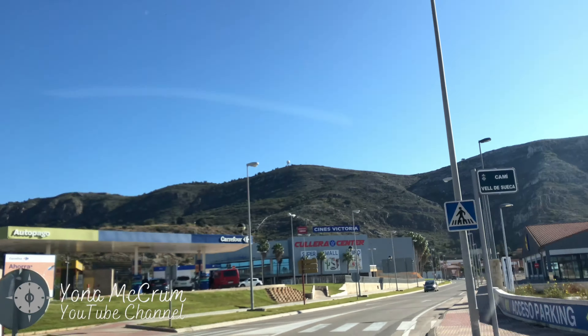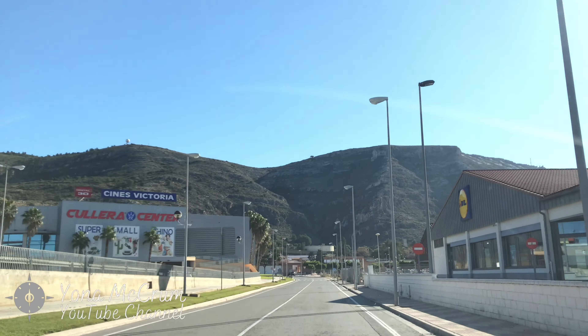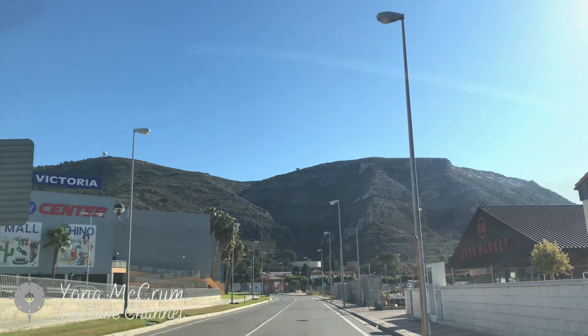Hello everybody, welcome to Cullera, Spain! A beautiful little town in the Comunidad de Valencia.